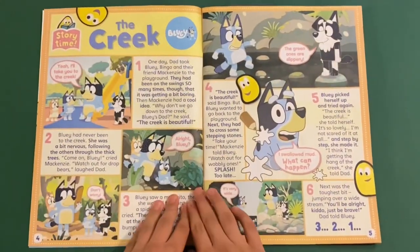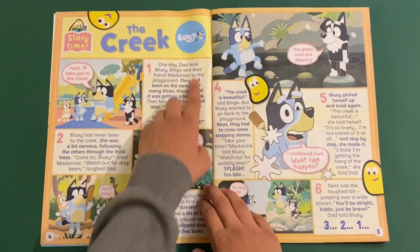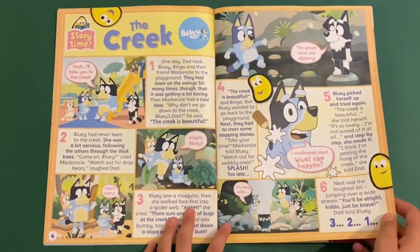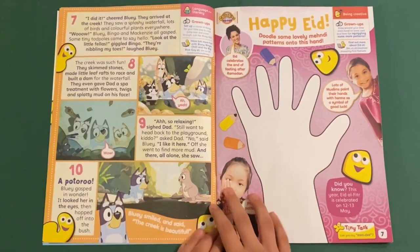Next we've got The Creek. This is from a new show called Bluey. So this is like when they explore the creek, which is like a big river. Good story there.